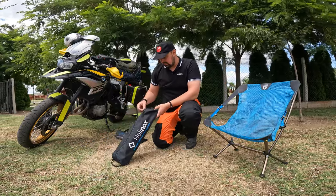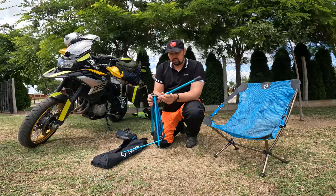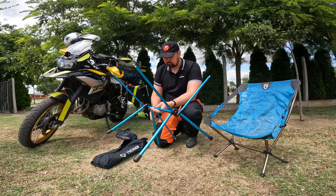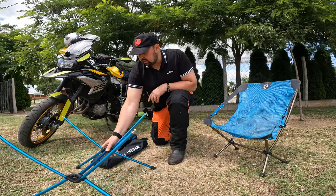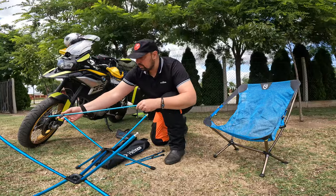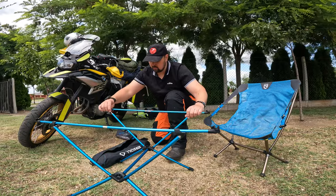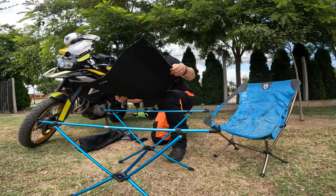I also got this Helinox table. It's the same principle as the chair — it's very easy to set up. It takes a little bit more space, but you can buy another one from Helinox that's a little bit smaller. I think this one is the perfect size if you're one or two people. You can eat on it.